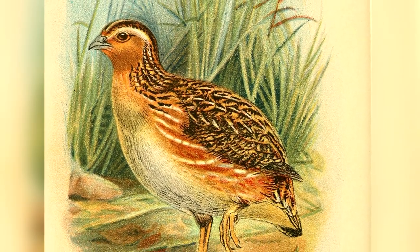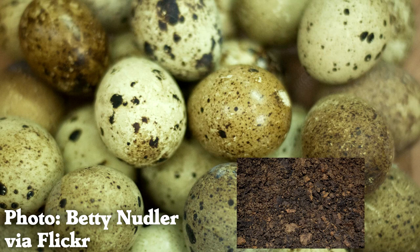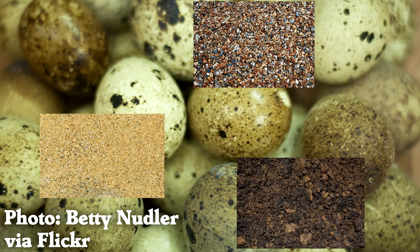There is evidence that some birds, like the Japanese quail, intentionally lay eggs on a substrate that matches their own eggs — a very clever way to hide them.